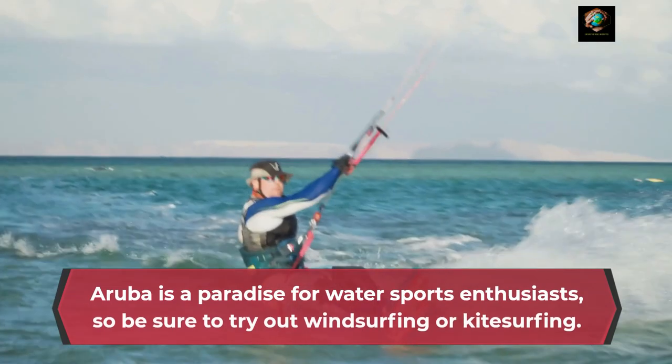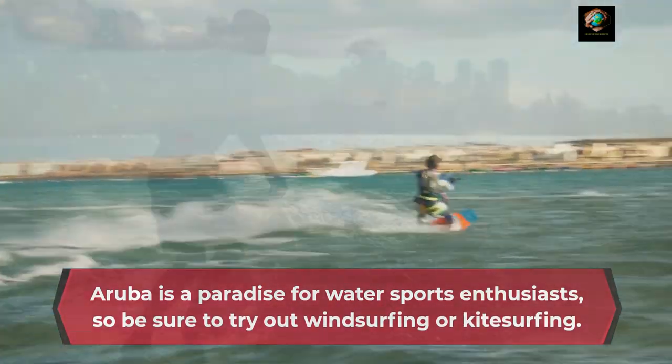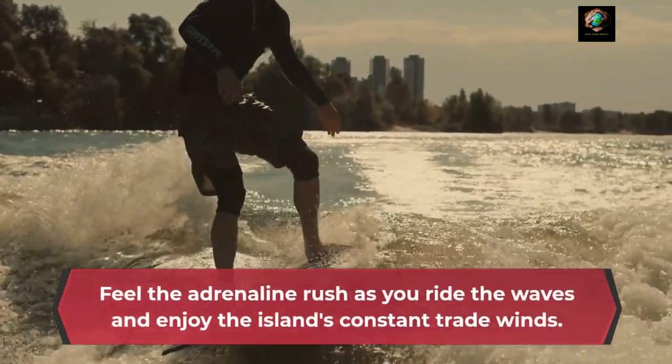Aruba is a paradise for water sports enthusiasts, so be sure to try out windsurfing or kitesurfing. Feel the adrenaline rush as you ride the waves and enjoy the island's constant trade winds.